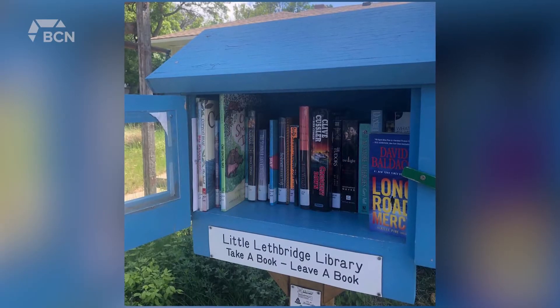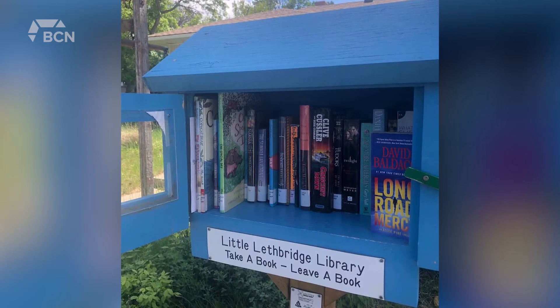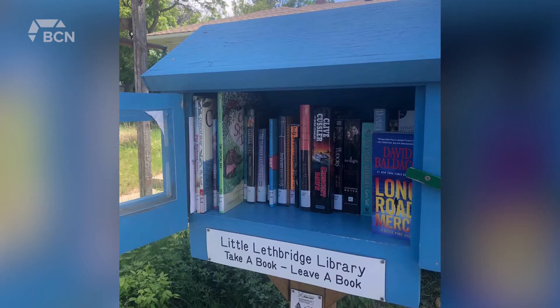The Little Lethbridge Libraries work as an honor system. Members of the community can take a book and leave one in its place for someone else to enjoy. It's a worldwide movement, and they are becoming more popular as a way for community members to meet their neighbors and to share literacy materials in a neighborhood.